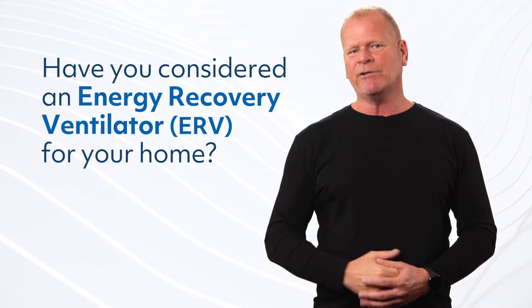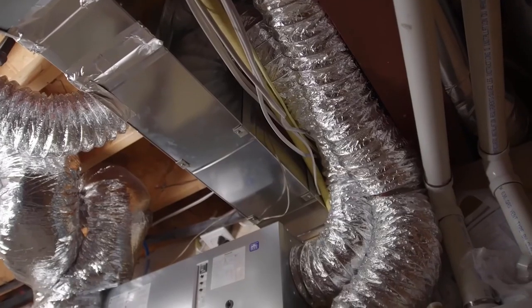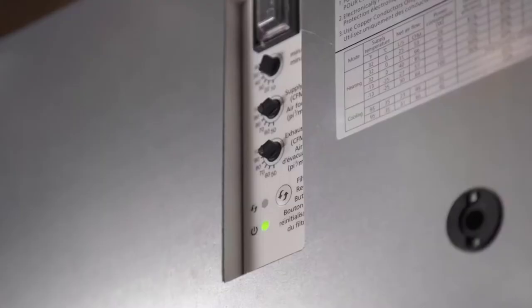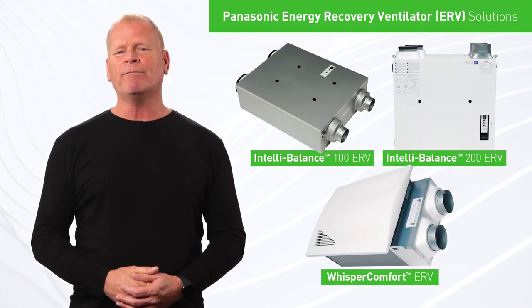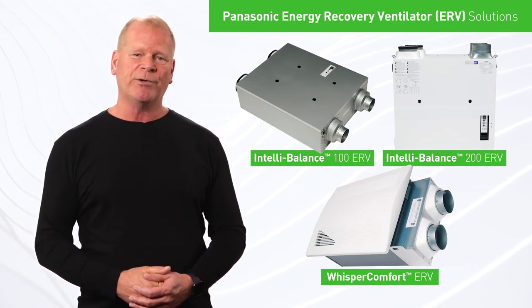Have you considered an energy recovery ventilator for your home? I think everyone should have one and I believe it should be minimum code. They are affordable, easy to install, and create a fresh air exchange in your home. Check out Panasonic's IntelliBalance and Whisper Comfort ERVs — fantastic solutions for builders and homeowners.